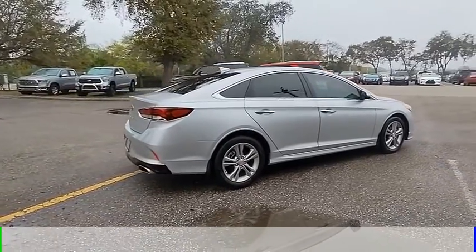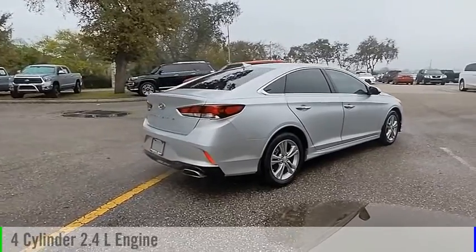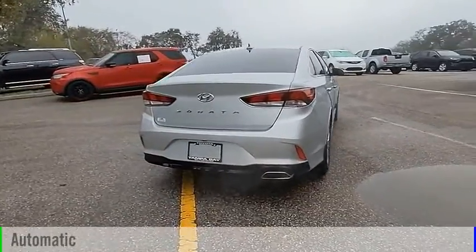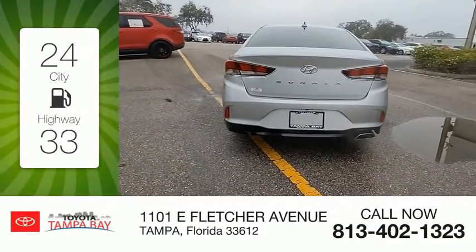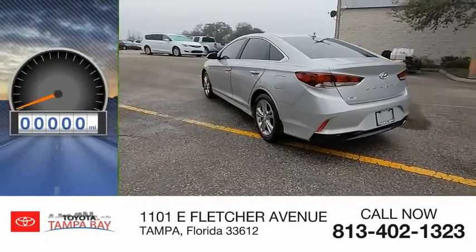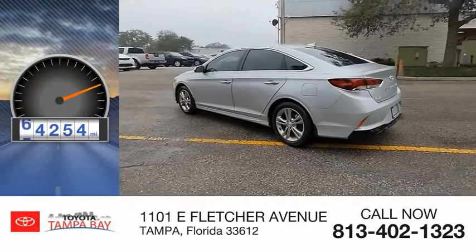This vehicle is powered by a front-wheel drive, 4-cylinder, 2.4-liter engine and comes with an automatic transmission. Great fuel efficiency saves you money by requiring fewer trips to the gas station. This vehicle has less than 75,000 miles.